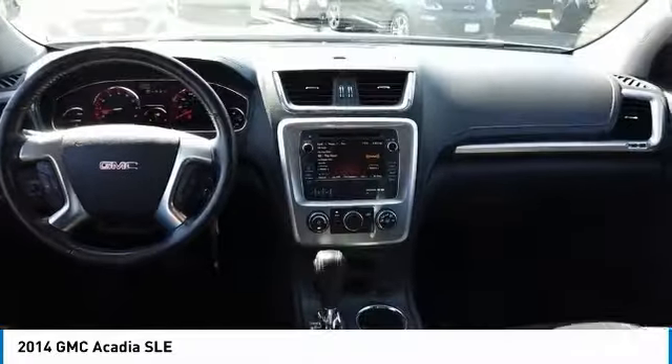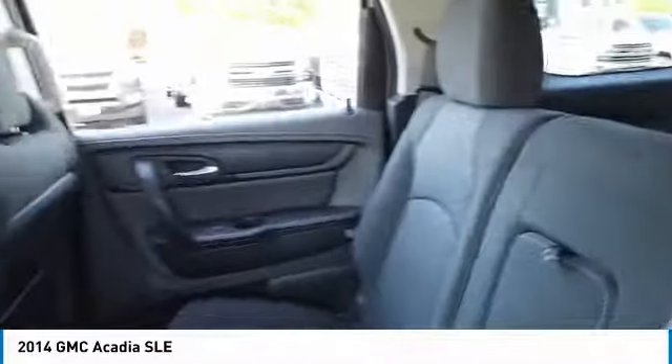Tires, Front All Season. Tires, Rear All Season. If you like it online, you'll love it in your driveway. Take it for a spin today.